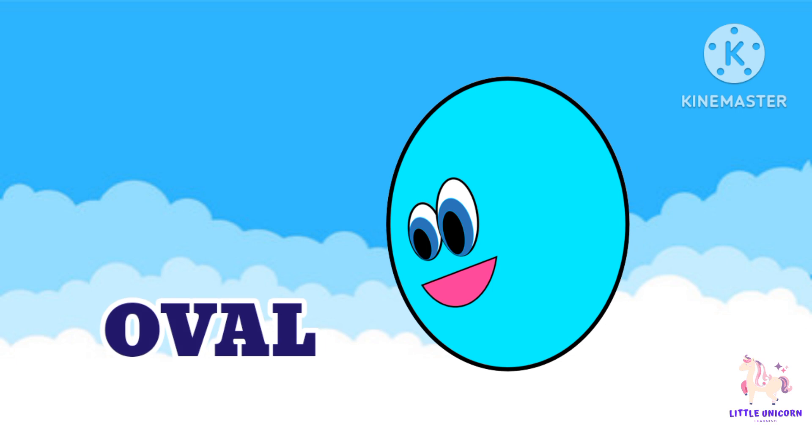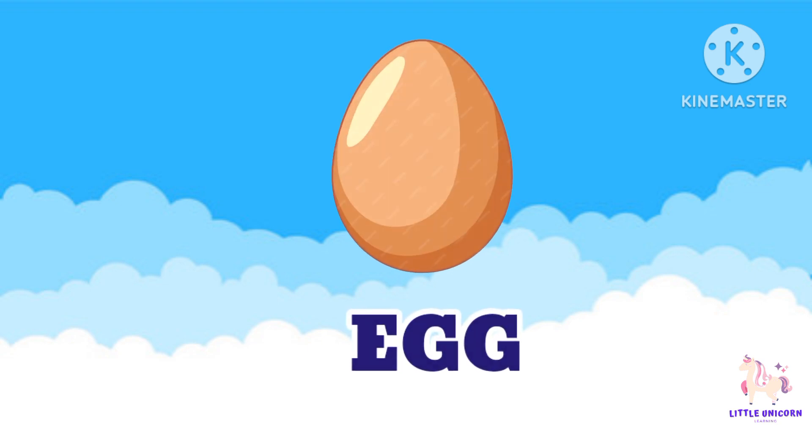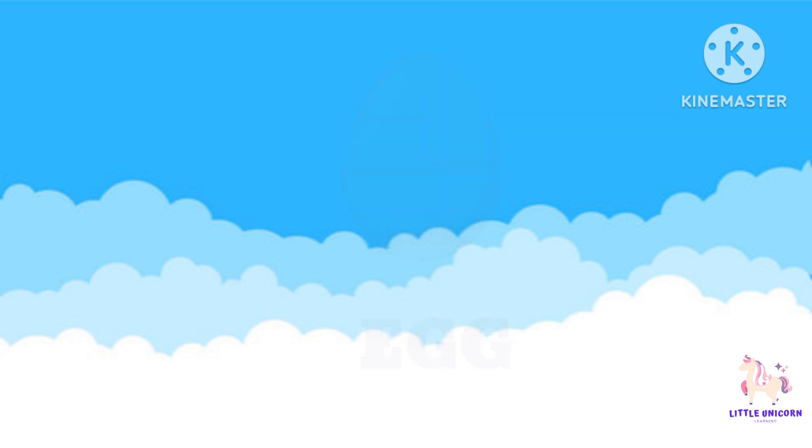Last but not least, we have the oval. Ovals are like stretched-out circles. Can you say oval? Where can you find ovals? Some examples of ovals are an egg and a track field.